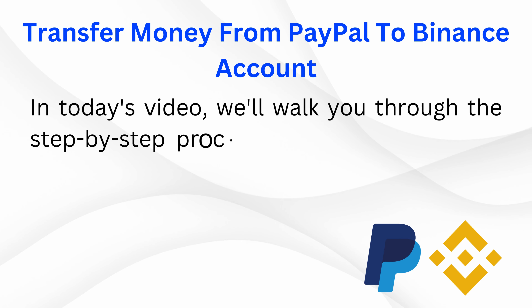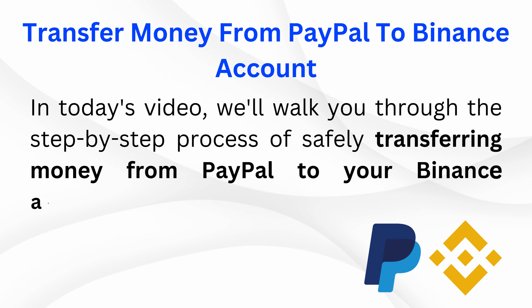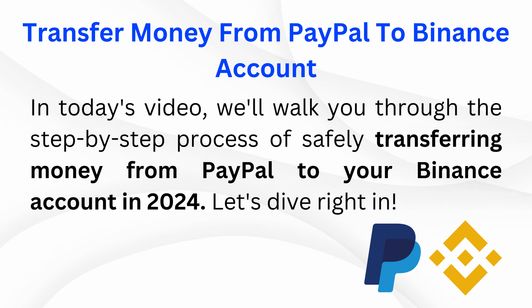In today's video, we'll walk you through the step-by-step process of safely transferring money from PayPal to your Binance account in 2024. Let's dive right in.